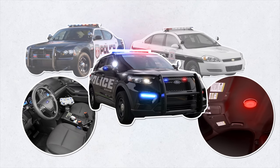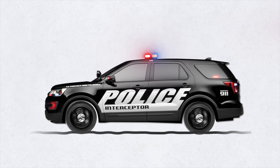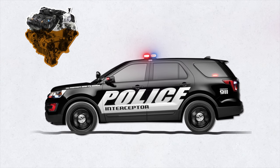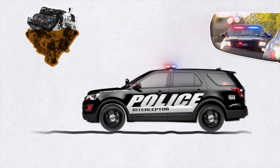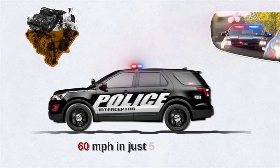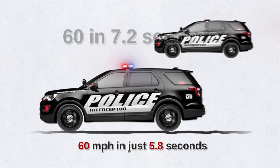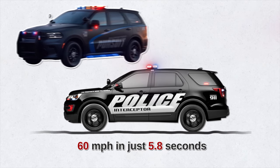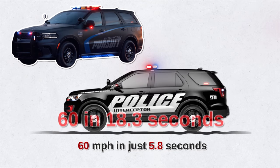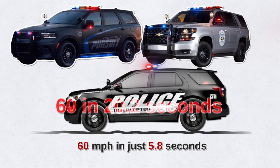The Ford Police Interceptor Utility is the fastest and most aggressive police car on American streets today. The top-spec SUV offers a 3.0-liter EcoBoost twin-turbo V6 with 400 horsepower and 415 pound-feet of torque, a top speed of 150 miles an hour, reaching 60 miles an hour in 5.8 seconds. The hybrid all-wheel-drive version does 0 to 60 in 7.2 seconds — still faster than the Dodge Durango Pursuit at 18.3 seconds and the Chevrolet Tahoe at 20.2 seconds.